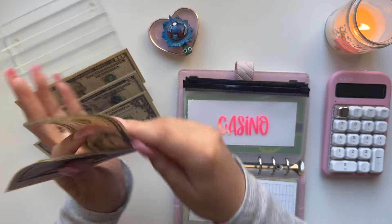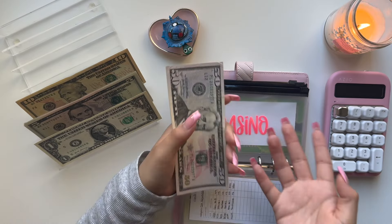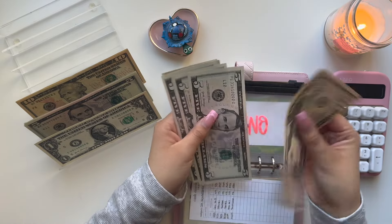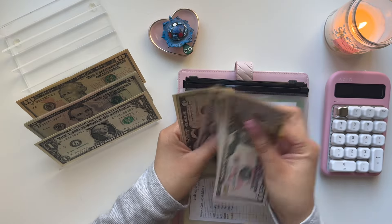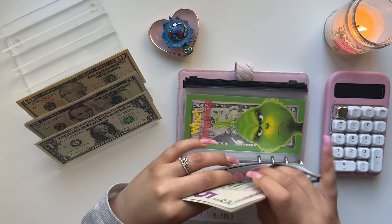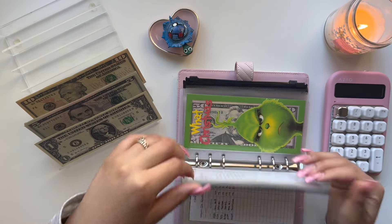Casino is getting $5 — this is fun money. I consider my YouTube paycheck extra money, fun money. So casino is getting $5. We have $55, $65, $70, and $75. So $75 in casino.